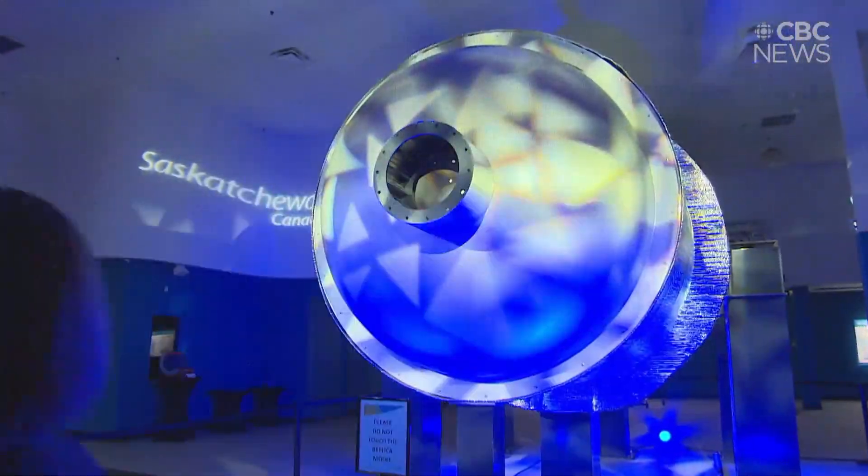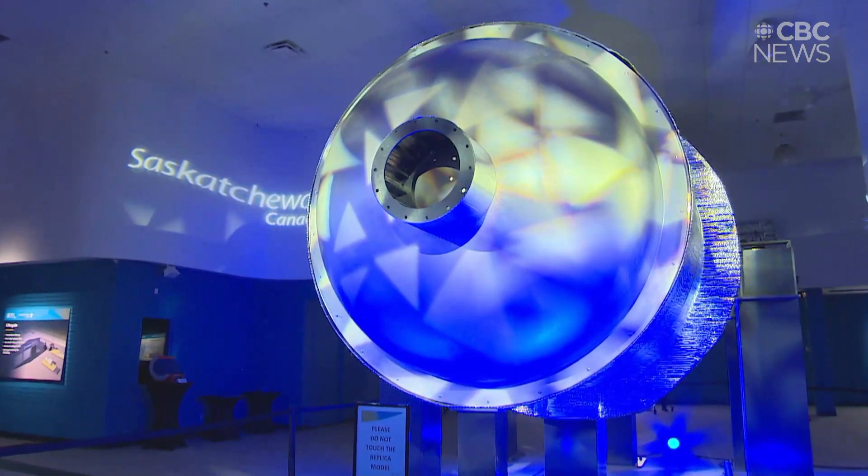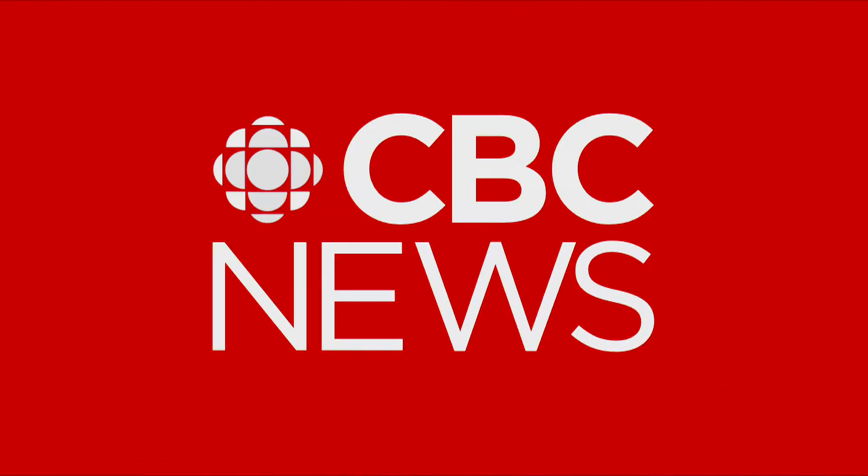So what do SMRs use? Uranium. But doesn't Saskatchewan already produce uranium? It does, but we won't be able to use it. Most SMRs are using enriched uranium as fuel, but Canada doesn't have that technology, which means we'll need to buy it from other countries.